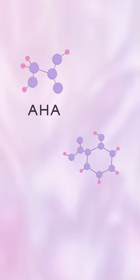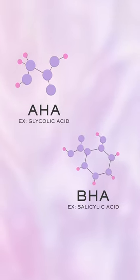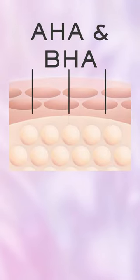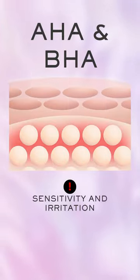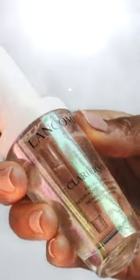You've probably heard of AHAs and BHAs like glycolic acid or salicylic acid. These acids have powerful exfoliating properties, but the downside is that they can sometimes cause sensitivity or irritation. The good news? There's an alternative acid that provides similar exfoliation benefits without the unwanted harshness.